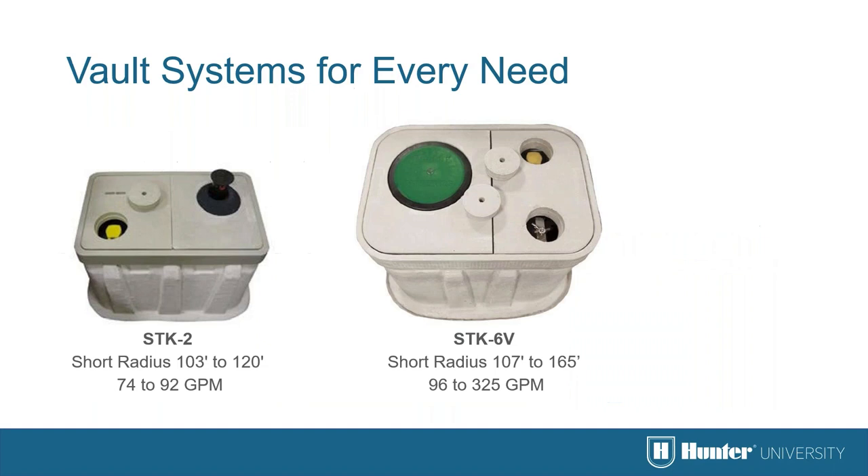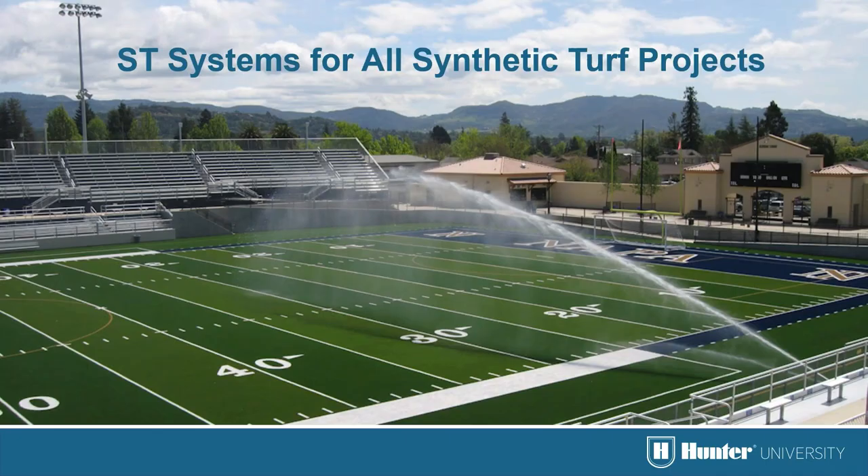There are two ST system models available: the Big, with a radius range of 100 to 120 feet, and the Jumbo, with a radius of 105 to 165 feet. When placed along the sidelines of a soccer field they reach about two-thirds of the way across — just enough to clean and cool the surface. One installation in Napa was among the very first ST system installations and is still working just as it was when first installed.